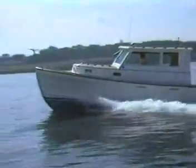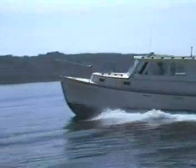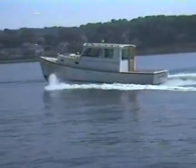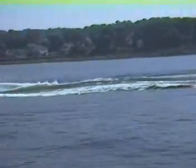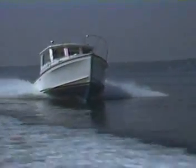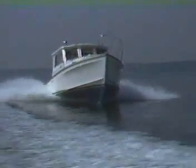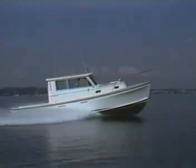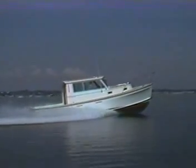Discerning yachtsmen have long chosen this seaworthy design for their custom-built yachts. Cape Dory has gone one step further, taking this rugged seaworthy Down East boat, finishing her in their typical style and offering her as a production boat. The result is the Cape Dory 28, a full keel semi-displacement multi-purpose cruising and fishing boat. This full keel boat offers a stable ride, excellent tracking, along with the finish and amenities of a fine yacht.